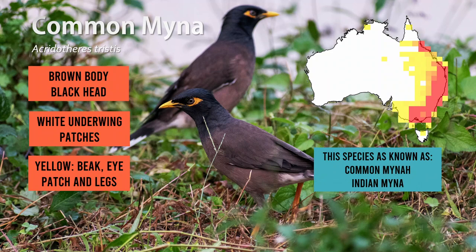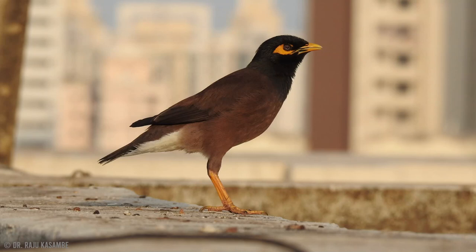The spelling of Myna looks unusual because the word is derived from Hindi. Confusingly, Mynas and Miners belong to entirely different bird families — with the Myna being closely related to starlings and the Miners being a type of honey eater.